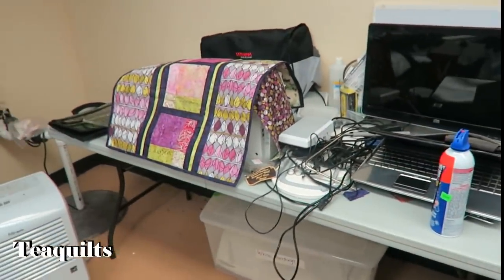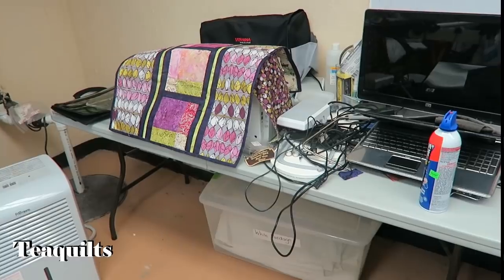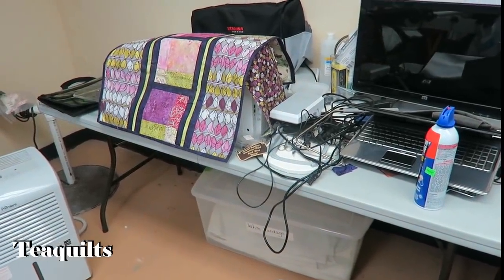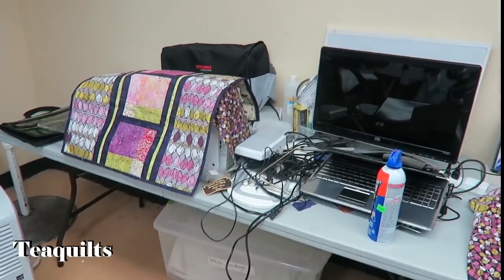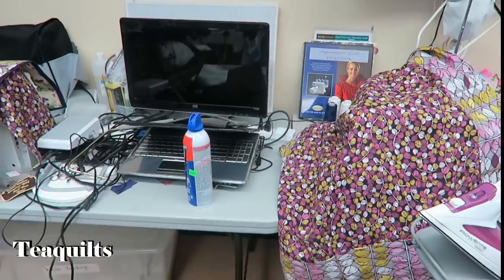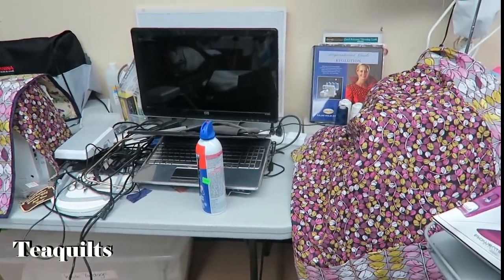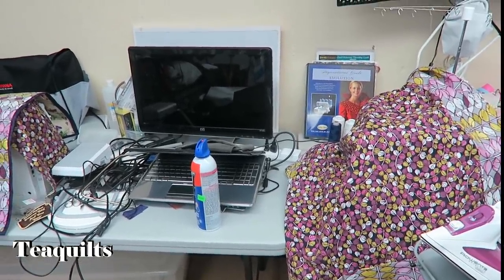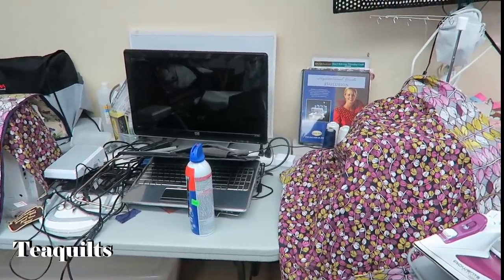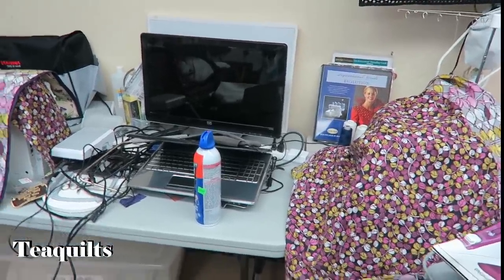There's another sewing machine she takes on trips — a Bernina 440. She also uses her computer down here because the 630 had a motor failure, and you could plug the computer into the 630 or 440 for designs.